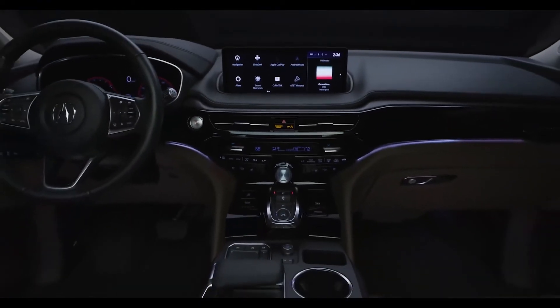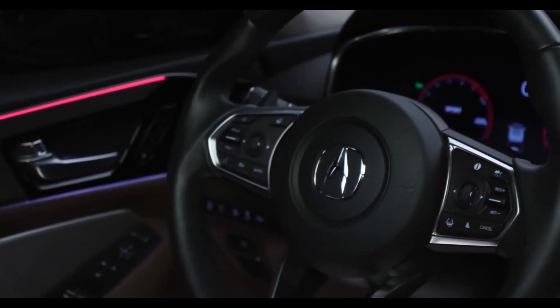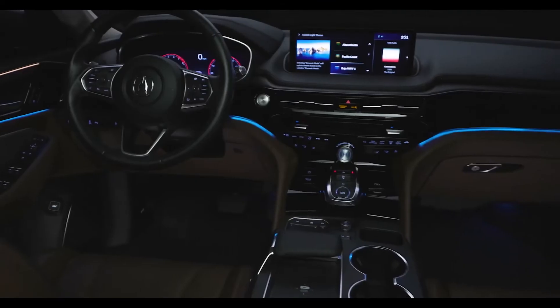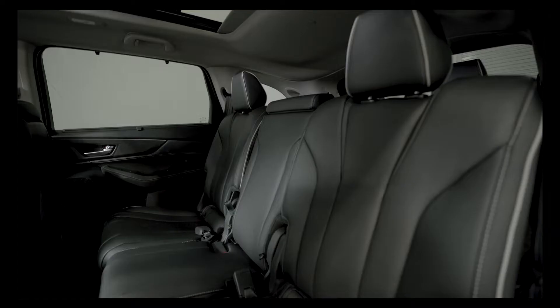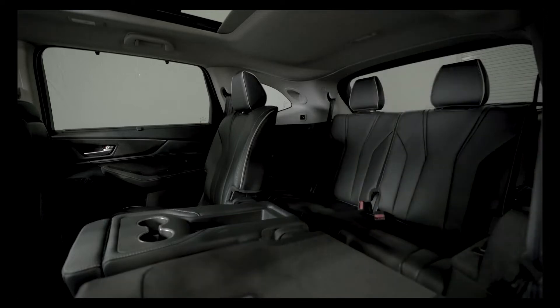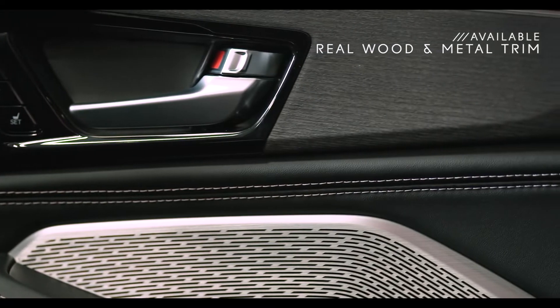The MDX interior has been dramatically redesigned. It's modern and stylish, beautifully crafted and packed with the latest tech to keep you and your passengers connected. You'll immediately notice how spacious it is inside. Thanks to the wider body, there's more leg room in all three rows and more headroom for front and third row occupants compared to the previous MDX, and it's just gorgeous in here, especially with that available real wood and metal trim.